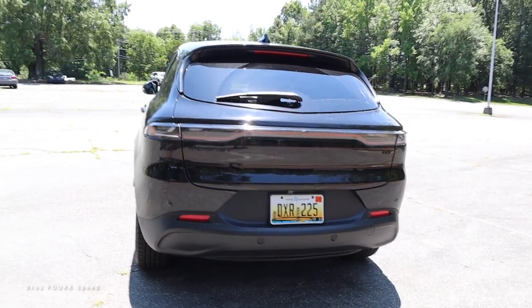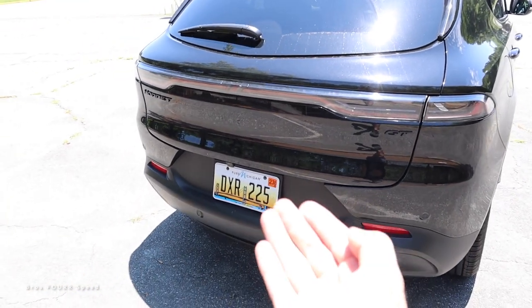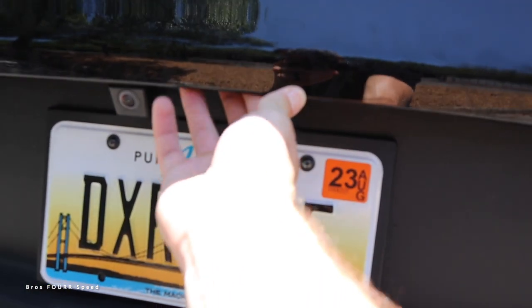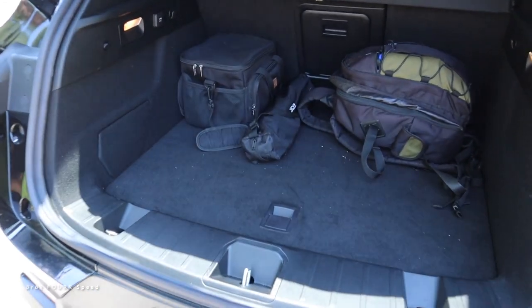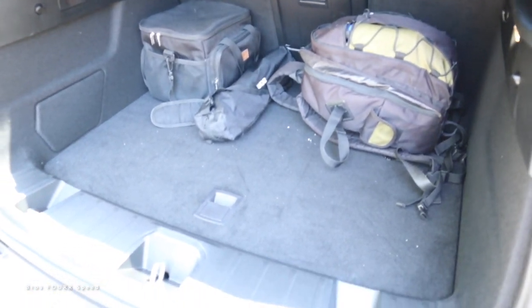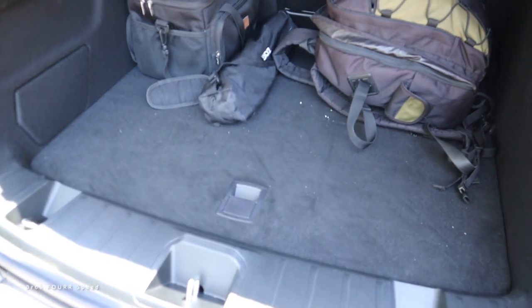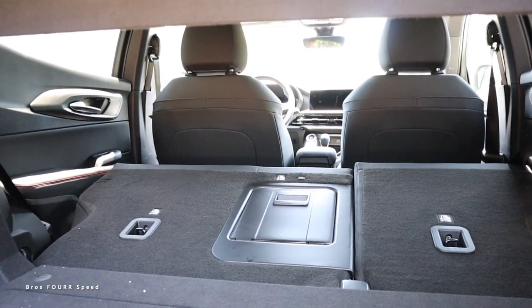Working our way to the cargo space, you can double-tap the button on the key fob — this is not a power-operated lift gate, so it just releases. Underneath there are two buttons: one on the right to lock the vehicle and one on the left to release it, so you can lock it as you walk away. This crossover's cargo area is a little tight if you're used to a normal-size SUV, but if you lift up the floor there's a great amount of hidden storage space underneath.